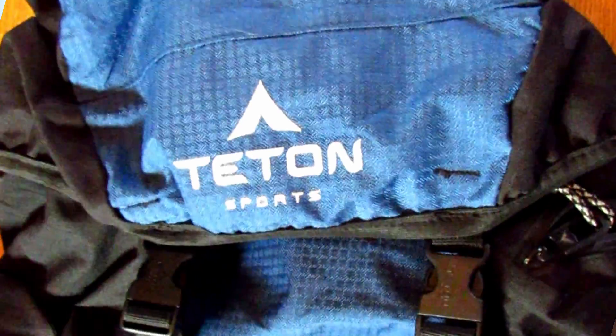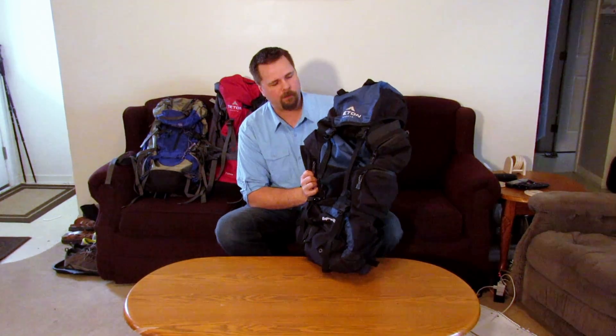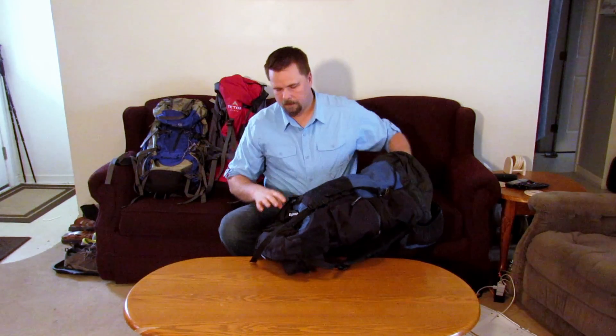We're going to start from largest to smallest. The first one is the Teton Sports Hiker 4000. This is a fairly large backpack — 4,000 cubic inches, 65 liters. It's got plenty of space. If you're going for a week hike, this is the pack you want. It has a very large internal main compartment where you can pack everything in.